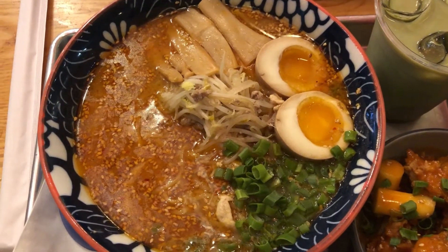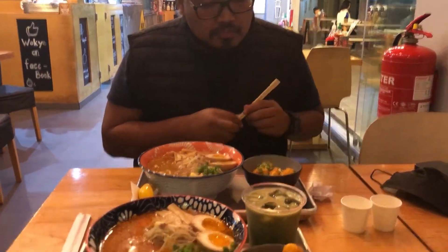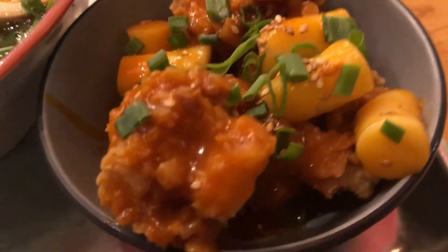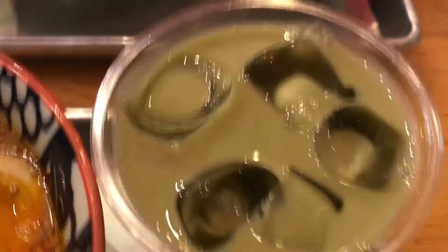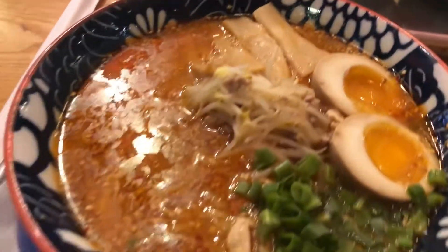Our order is here! We both ordered the same — Cuckoo Bear and I had ramen. We had spicy chicken, a Korean K-pop chicken thing. I have a matcha latte, and Cuckoo Bear has a tupoke as a side dish. It's a Japanese restaurant, but they also serve Korean and Thai.